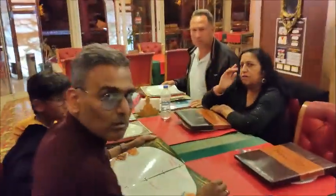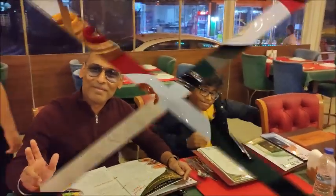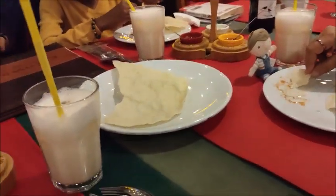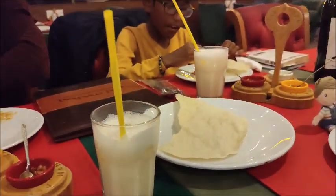So here I am at my table — say hello everybody! We started off with poppadams while we're waiting for the starters to arrive, and this is my favourite — mango lassi!